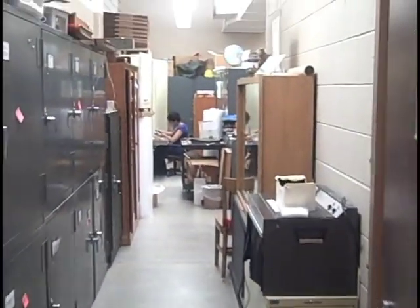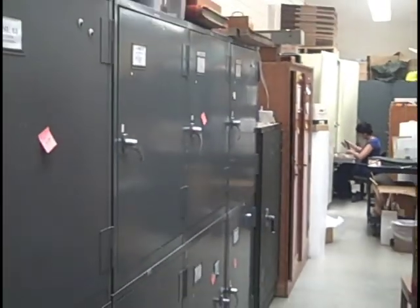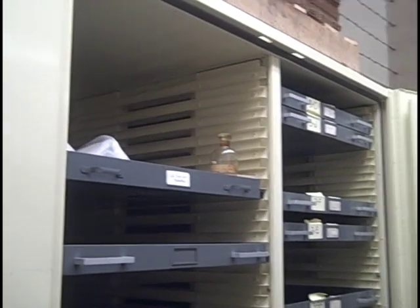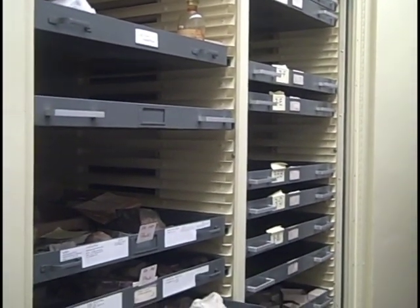The basement storage areas were not really designed as museum storage space, so they're not easily used in any kind of efficient manner. We've long been searching for ways to improve it. In the course of that study we determined that the partial height walls in our collections rooms are actually not safe in any kind of significant seismic event.